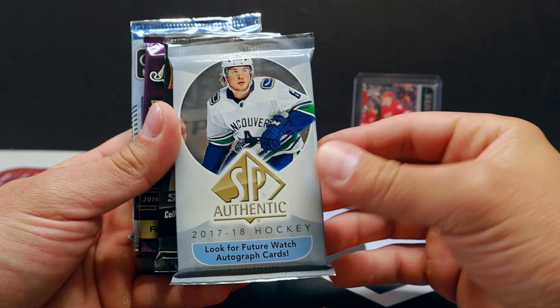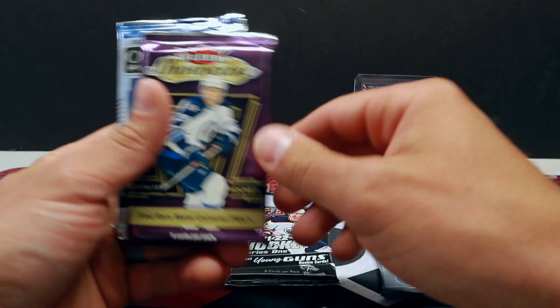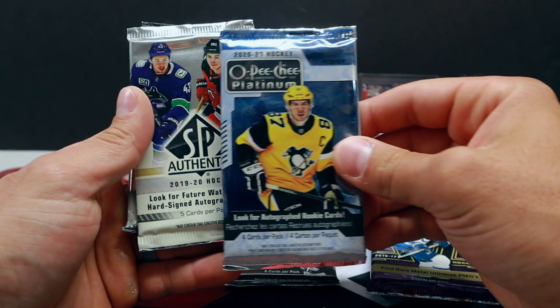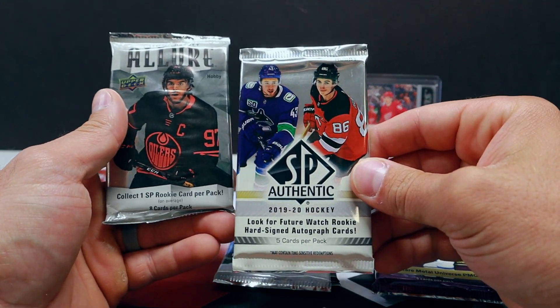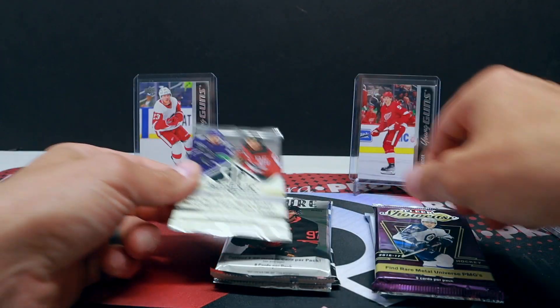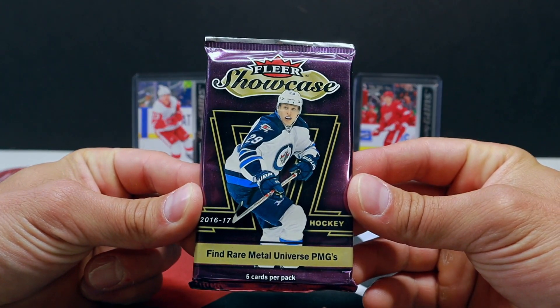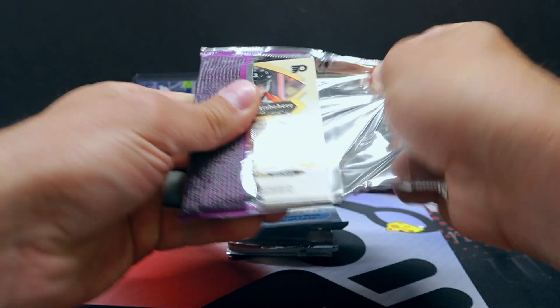A couple different years here: 17-18 SP Authentic, 21-22 Series One, 16-17 Fleer Showcase, 2020-21 OPC Platinum, 19-20 SP Authentic, and 20-21 Allure. We'll go from oldest to newest and just kind of run it back that way. We'll start with the Fleer Showcase — pretty excited for this.